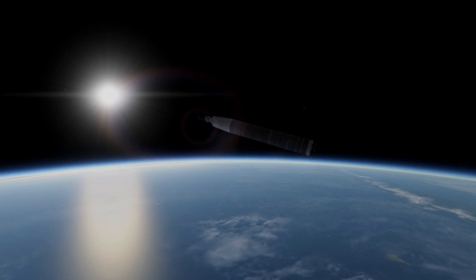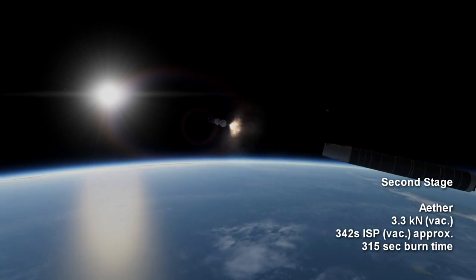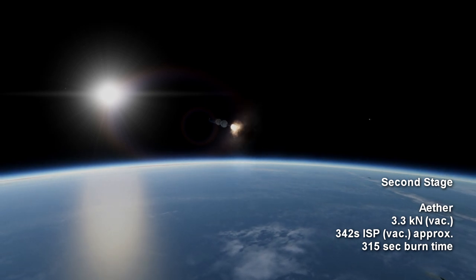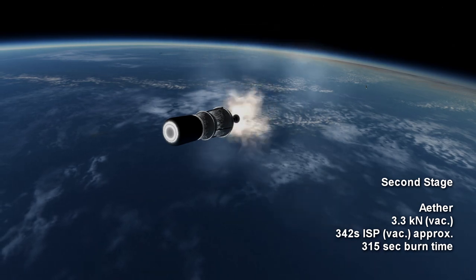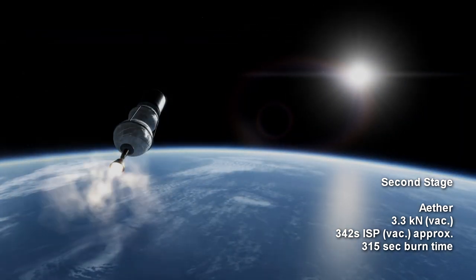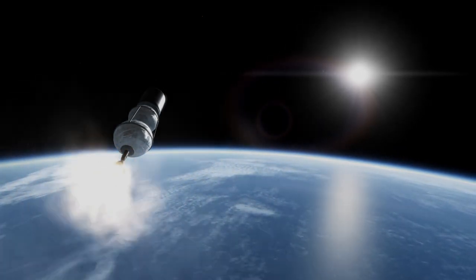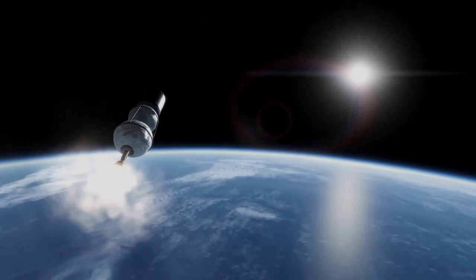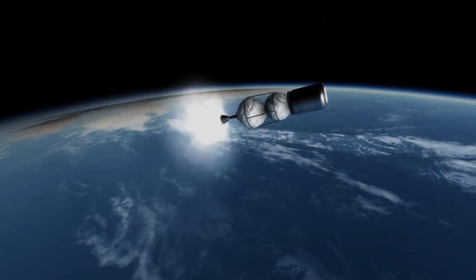Instead, the second stage uses a single pressure-fed ether engine, which provides 3.3 kN of thrust for 5 minutes and 15 seconds. The specific impulse of this engine is also uncertain, but around 342 seconds in vacuum. The one successful orbital launch so far was of the Rocket 3.3 variant, and that came after 3 failures. It carried a demonstration payload for the US Space Force.